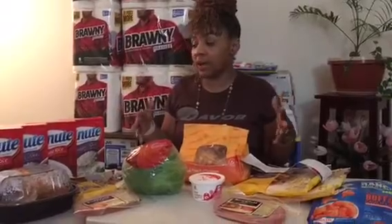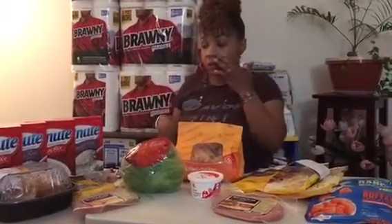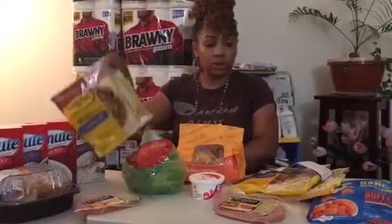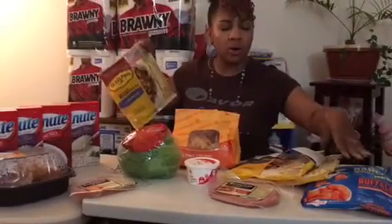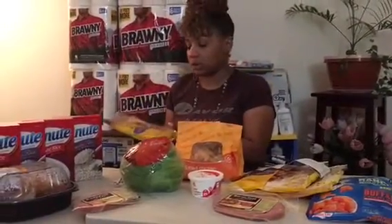The deal going on right now is: if you buy $10 worth of particular items, you receive a free rotisserie chicken. The items included are minute rice, tortilla shells, and vegetables, among other things. Check out giantfood.com and look at the online circular for the full list.